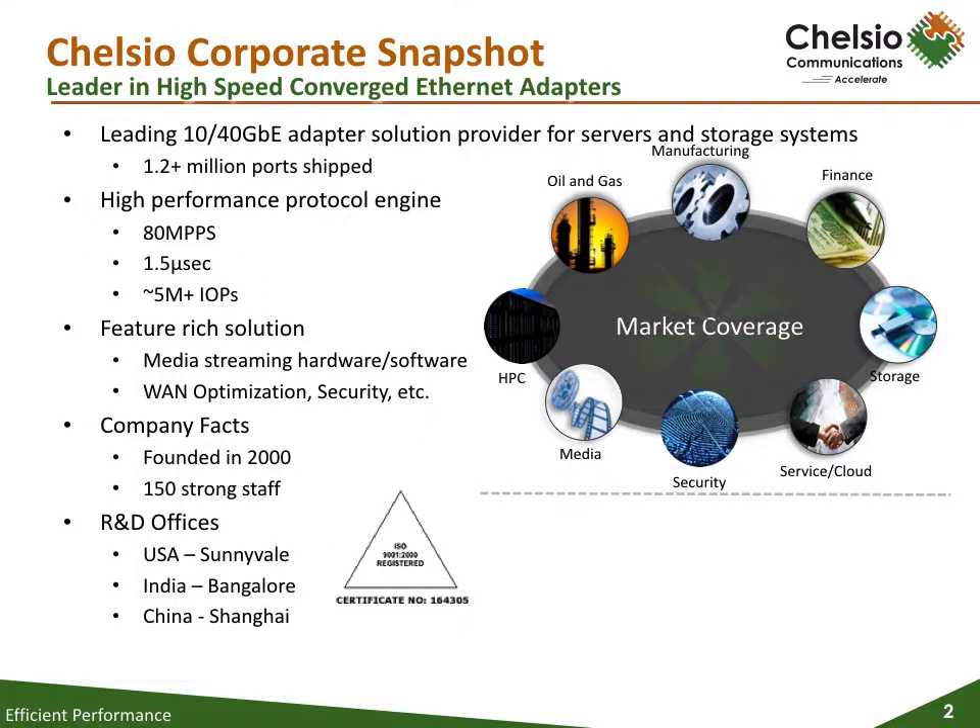Chelsio is a leading solution provider for 1, 10, and 40 gigabit adapters for servers and storage systems. Chelsio was founded in 2000 and has over 1.2 million ports shipped with the highest performance with T5, our 5th generation silicon. T5 can achieve 80 million packets per second, 1.5 microseconds latency, and 5 million IOPS.